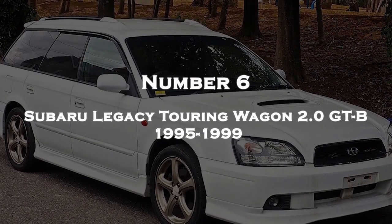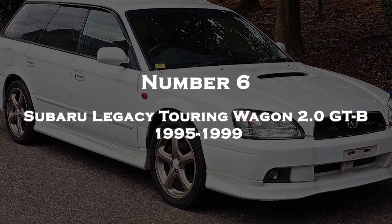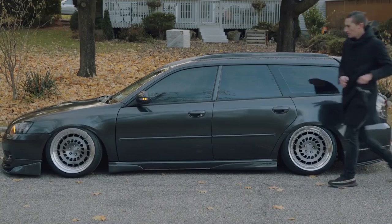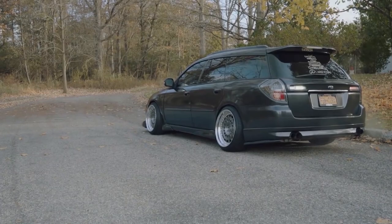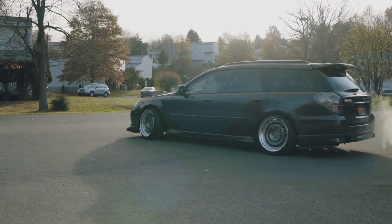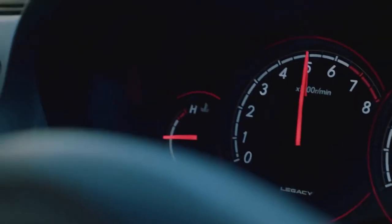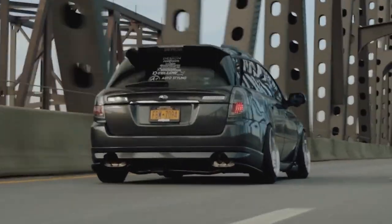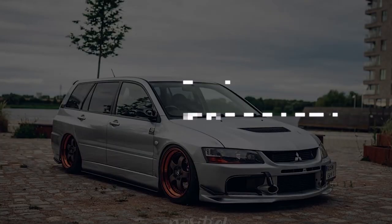Number 6: Subaru Legacy Touring Wagon 2.0 GTB 1995-1999, also known as the Subaru Legacy Estate in some markets, is a mid-size station wagon produced by Japanese automaker Subaru. The model years 1995-1999 represent the 3rd generation of the Subaru Legacy. This generation featured a sleeker and more modern design compared to its predecessor.